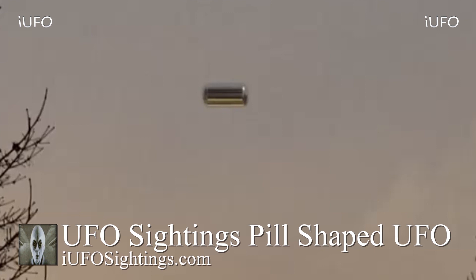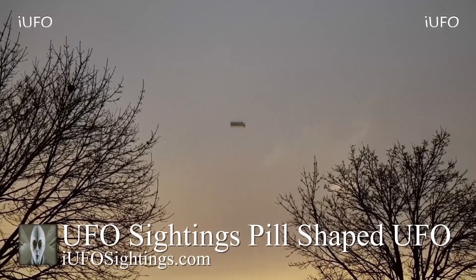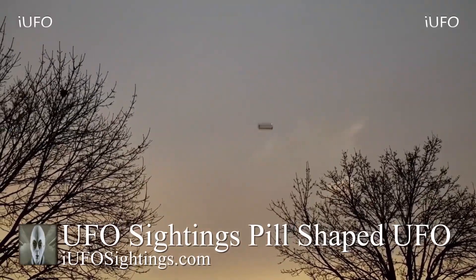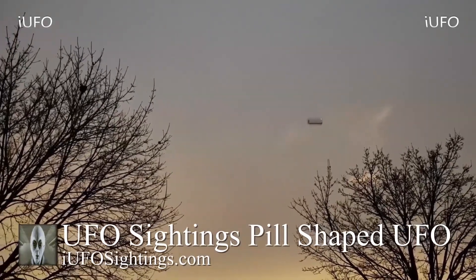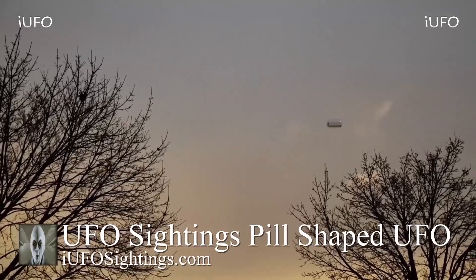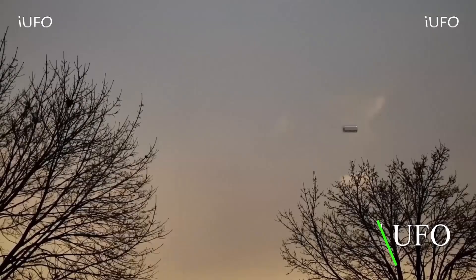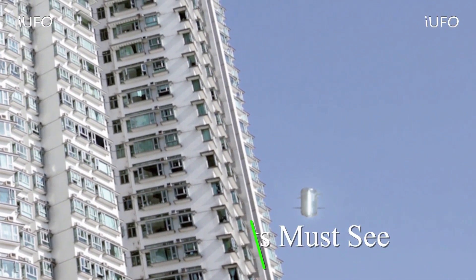If you're in the Texas area and happened to see this UFO, or have any additional information, please leave it in the comments below. If you like seeing these videos, hit that thumbs up button. Don't forget to share, like and subscribe. We will be bringing these videos as soon as we get them. Have a good day and we will talk to you tomorrow.